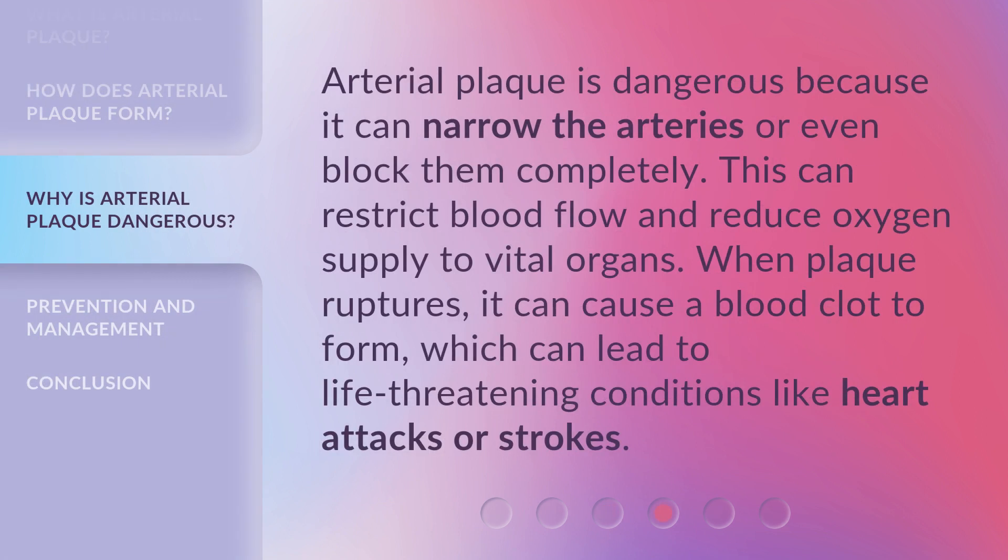Arterial plaque is dangerous because it can narrow the arteries or even block them completely. This can restrict blood flow and reduce oxygen supply to vital organs. When plaque ruptures, it can cause a blood clot to form, which can lead to life-threatening conditions like heart attacks or strokes.